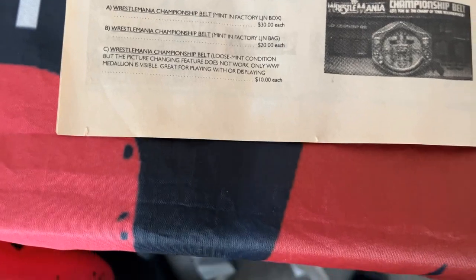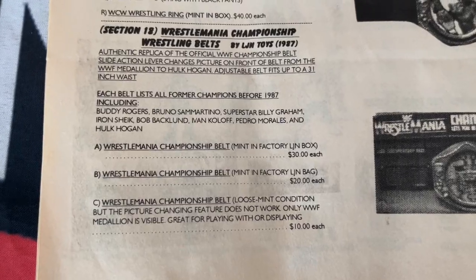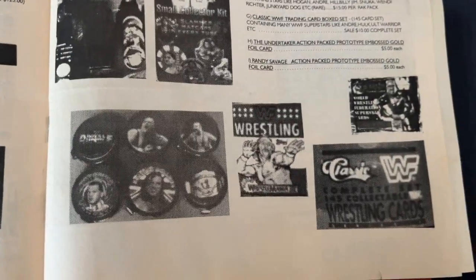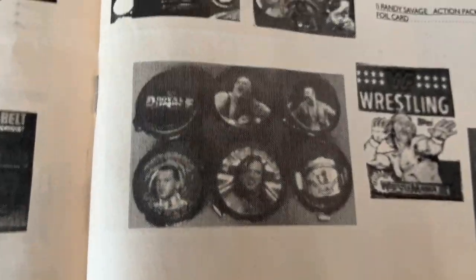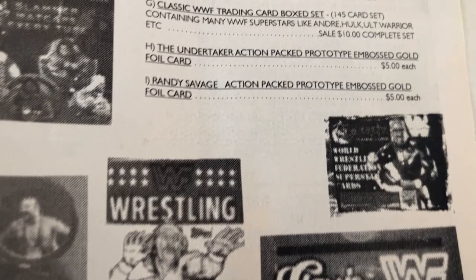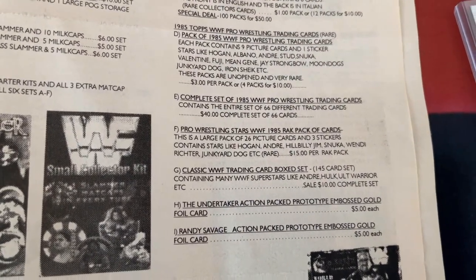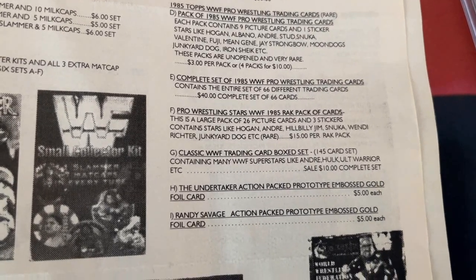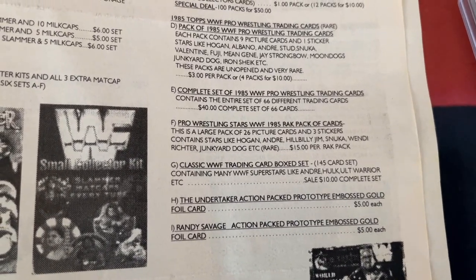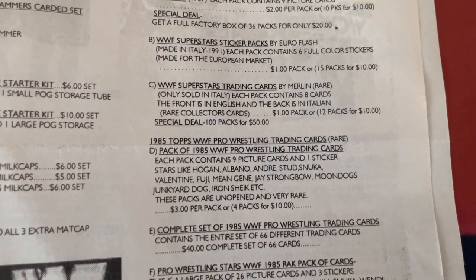It just goes to show that in time items do go up in value - people desire them more and they get harder to find. On the right hand side, page seven, is an interesting one for me. You've got your wrestling trading cards and the pogs on screen - the Undertaker pogs, which are extremely rare. Then packets of cards for $2, sealed sets for $40, and there's an Undertaker action pack from 1994, a prototype for $5 each, same with a Macho Man - quite frightening prices.